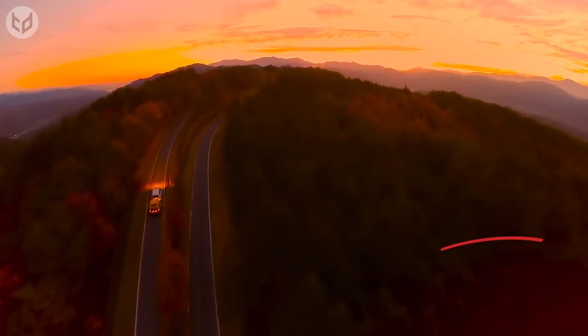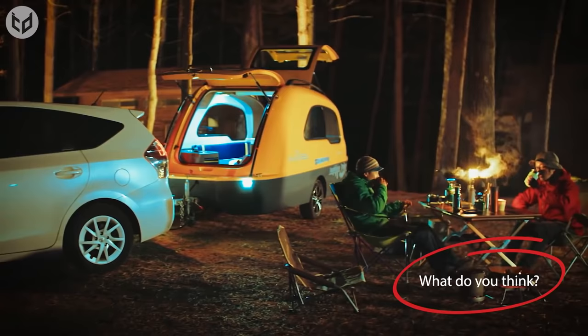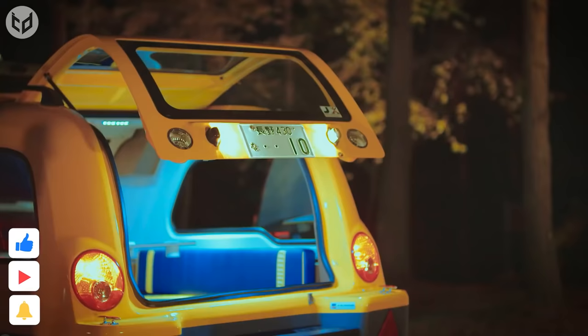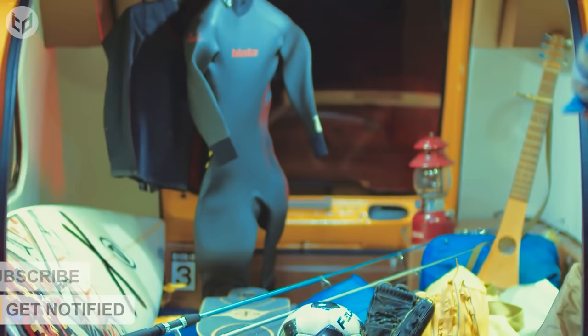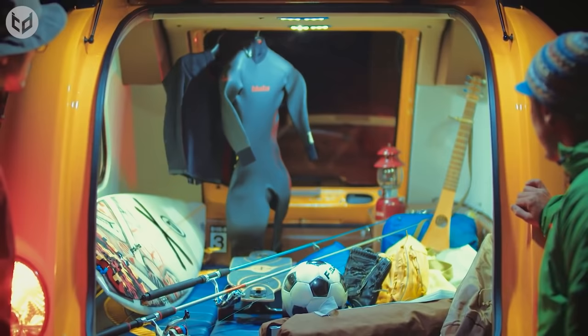Which of these boats would you like to buy for your next vacation? Let us know in the comments below. If you enjoyed this video, don't forget to leave a like and check out our other videos if you haven't already. Make sure you subscribe to our channel for even more interesting and creative content, and hit that bell icon so you can stay up to date with our latest uploads. As always, thanks for watching, and we'll see you again next time.